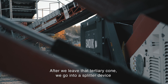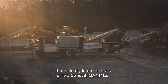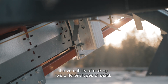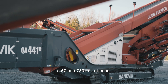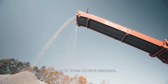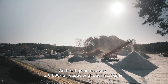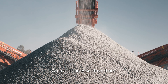After we leave that tertiary cone, we go into a splitter device on the back of two QA441Es. That splitter splits our product from the cone into both of those screens, giving us the versatility of making two different types of sand — 57s and 789s — all at once. After it leaves the QA441Es, we go to three 80-foot stackers, giving us about a 6,000-ton capacity at each stockpile, so we can decrease the amount we have to move the product and actually sell from there.